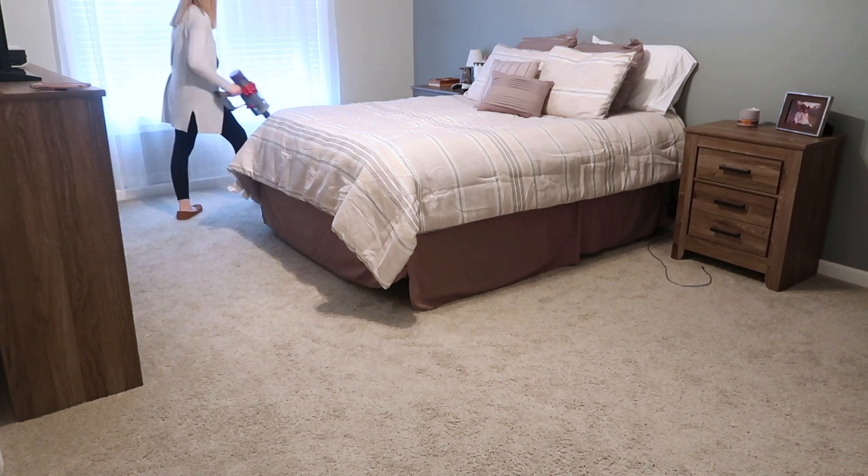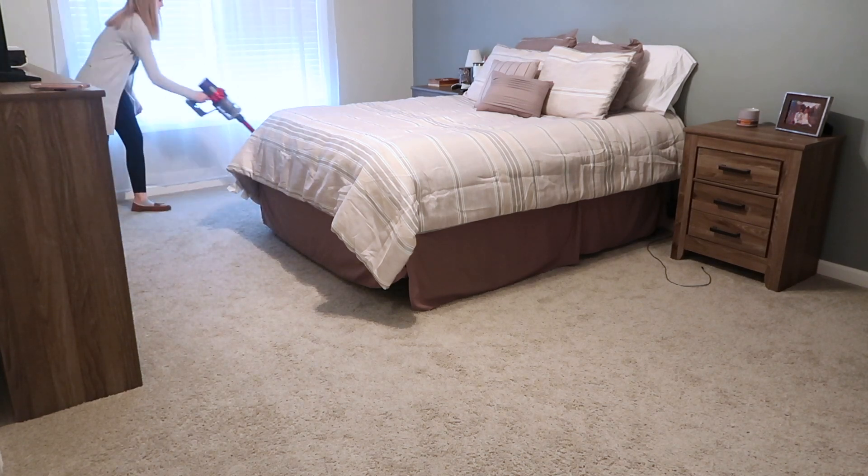And then the last thing that I'm going to do upstairs is just quickly vacuum our master bedroom.